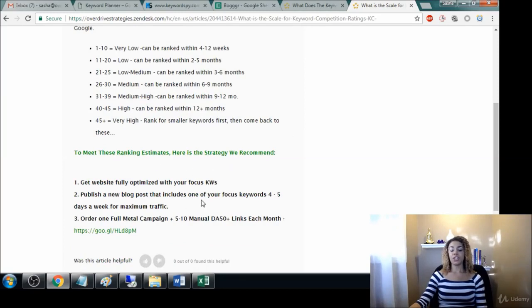Our recommended strategy for rankings: fully optimize your website with your keyword terms — put those in the page titles and descriptions, and use them wherever appropriate within your services and products. You want to be publishing a new blog post that includes one of your focused keywords at least once a week. If you're not doing that, you're behind in the game. Then focus on getting backlinks to your site.